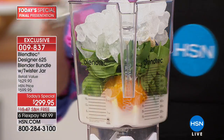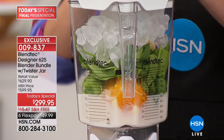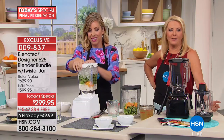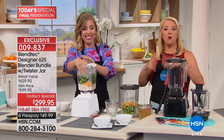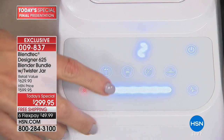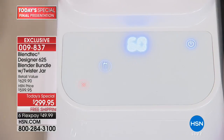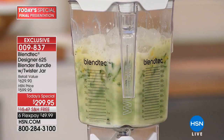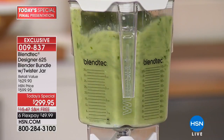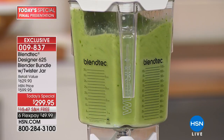Goodbye to all those other one-trick ponies in the kitchen — a coffee grinder that just grinds coffee, a meat grinder you use once a decade. My husband loves to combine meats together for burgers when he grills, but who wants to own their own meat grinder? You use it once a decade and cleaning it is such a hassle.